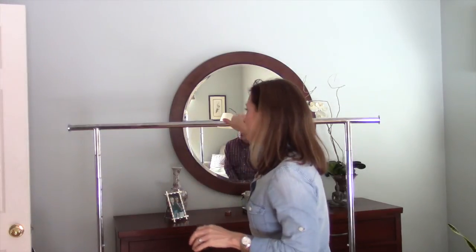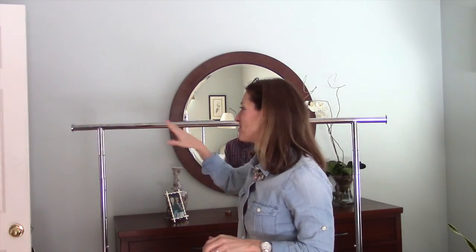Hi guys, it's Nettie here again. We are going to start doing the closet purge. I've got a trusty little rack where I'm going to stick all the clothes on, and we'll go through it and see which ones we keep and which ones we don't. I have my trusty helper here — Bob — today.